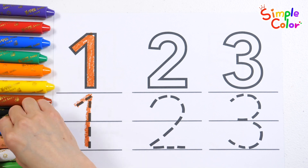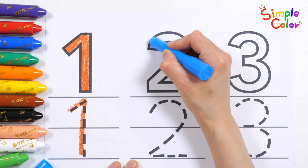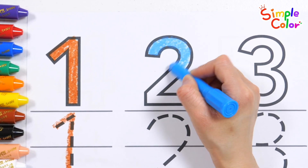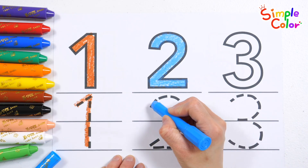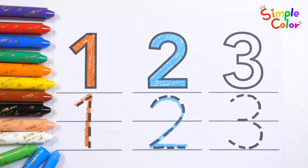Color the number 2 with a light blue crayon and trace the dotted line to write it down. 2. 2. Good job!